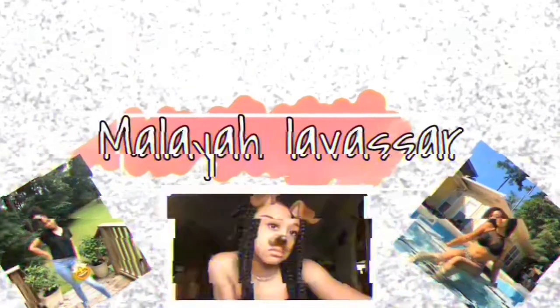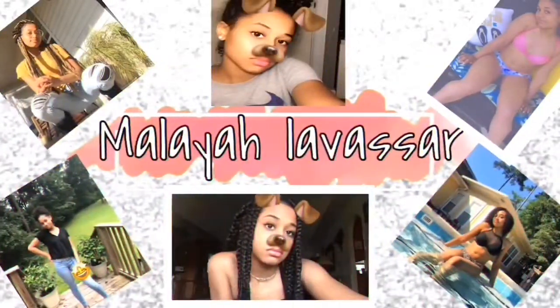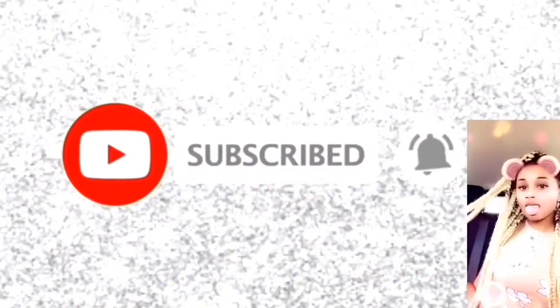What's up you guys, welcome back to my channel. This video is going to be about what's in my diaper bag — yeah, I'm just gonna show y'all what's in my diaper bag.